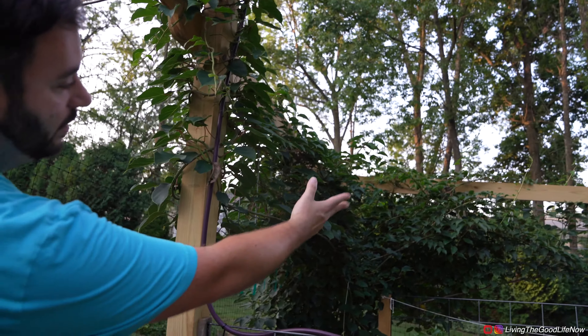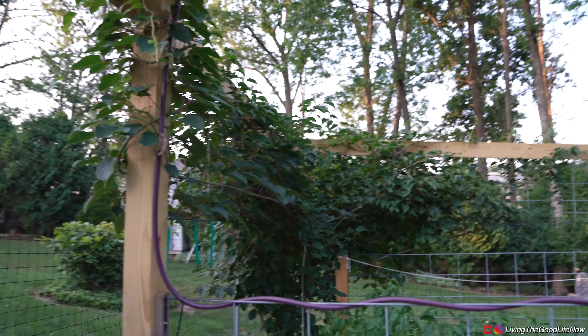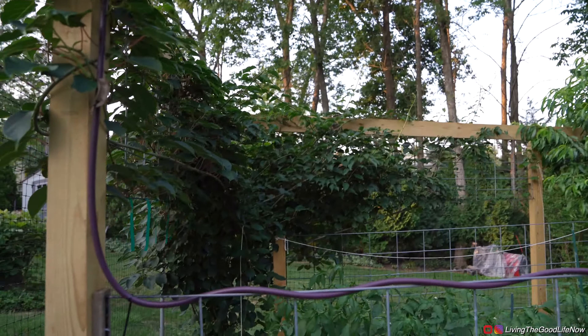This is our kiwi vine. It is also about five years old. We're waiting for it to produce kiwi — hopefully it does soon. It's supposed to be an autoflower, self-germinating variety.